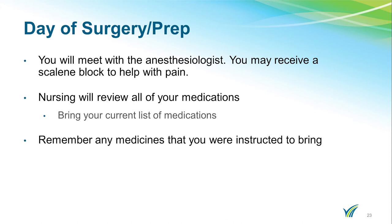Please bring a list of any medications that you are currently taking. We realize that you gave the nurses information previously; however, at times medications do change. Also, if you are instructed to bring any medications with you, please do so.